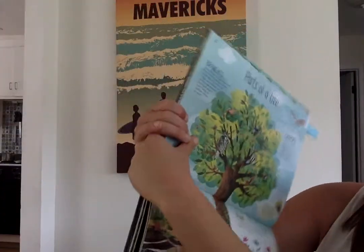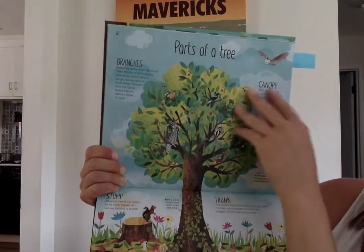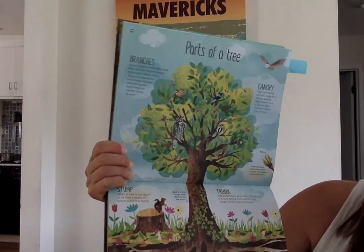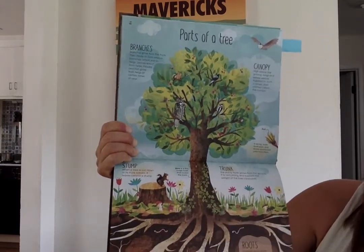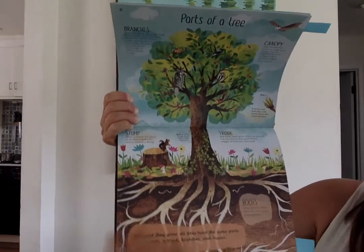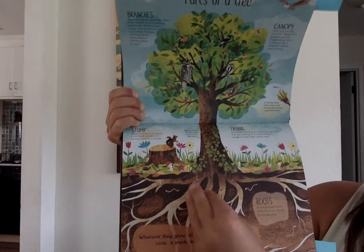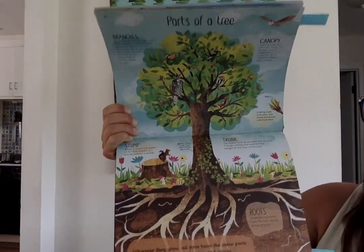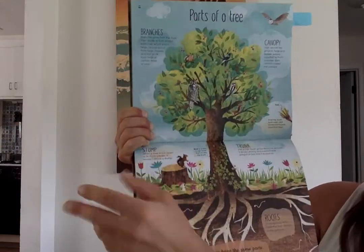Here are the different parts of a tree. The tippy top is called the canopy. And then you see the brown branches growing from the trunk. Here's the trunk — the main stem of a tree is called the trunk. A stump is what remains if the tree gets cut down. And then underground are all the roots. This is a good drawing because the roots of a tree are big — they spread out far and wide; they have to suck up a lot of water and vitamins to feed a whole tree.